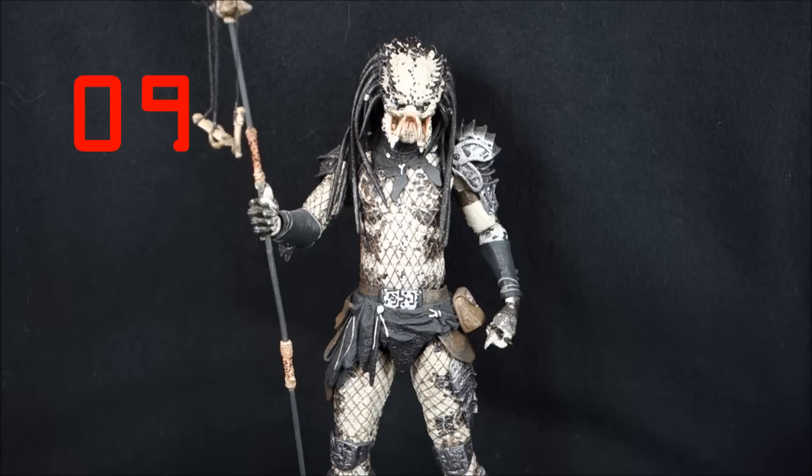Number 9 is the Shaman Predator. Going back to my review of him, I think I was a little annoyed when I shot it — I was having problems with his staff accessory, which led to a less than favorable review. But he is growing to be one of my favorites. I like that he has long dreads, a unique face, a cool color scheme, and the staff makes him unique. I actually use Shaman and Guardian to anchor my Lost Tribe display, one on either side with their staffs, guarding the whole group.